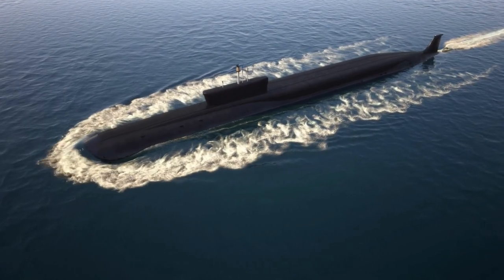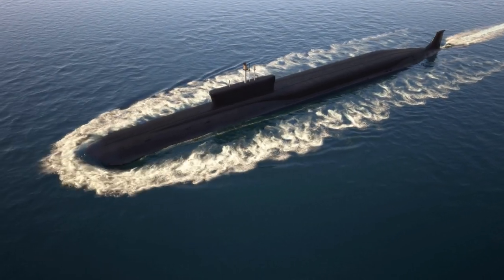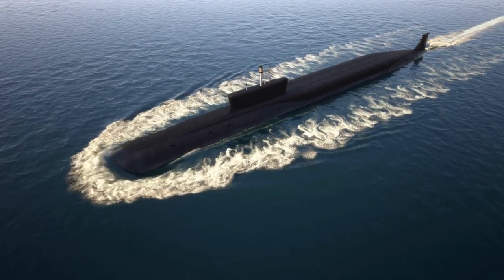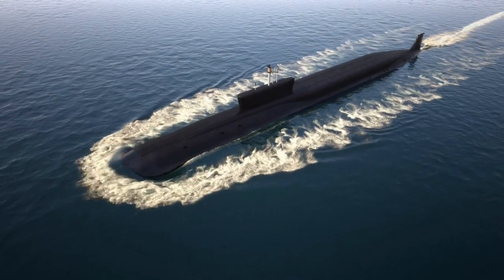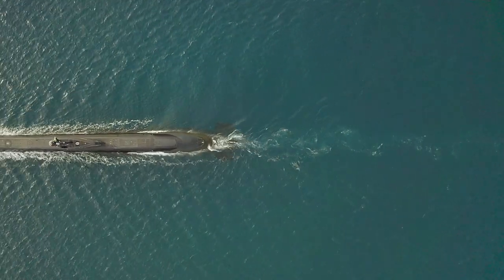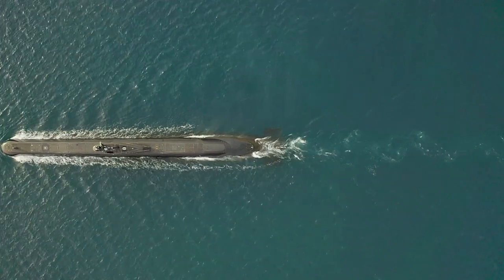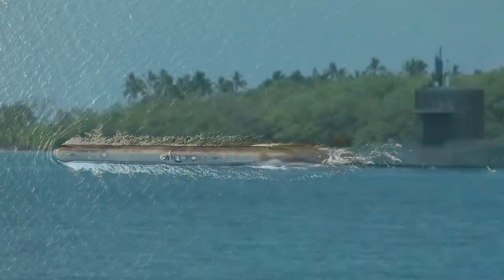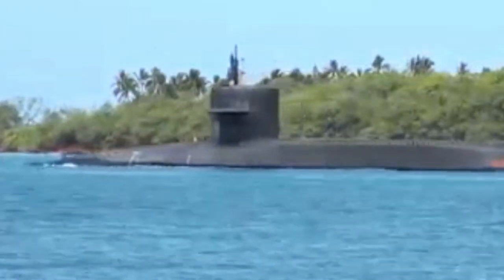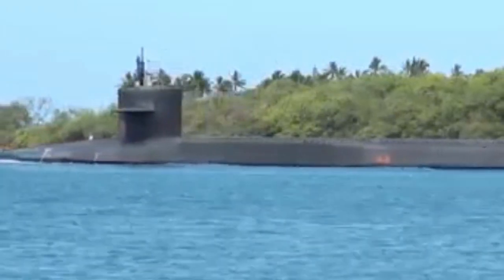The U.S. Department of Defense anticipates a continued need for a sea-based strategic nuclear force. The first of the current Ohio-class ballistic missile submarines (SSBN) is expected to be retired by 2029, so a replacement must be seaworthy and technologically advanced by that time. A replacement submarine may cost over $6 billion per unit, compared to the Ohio's $2 billion.